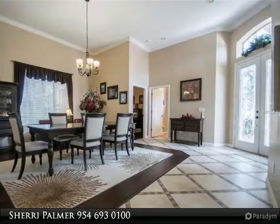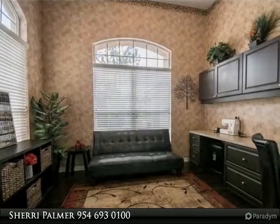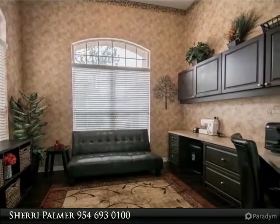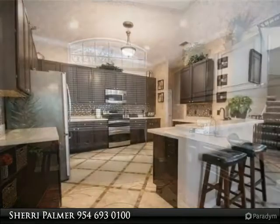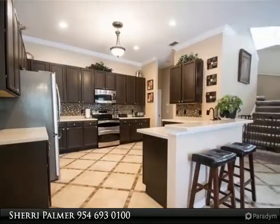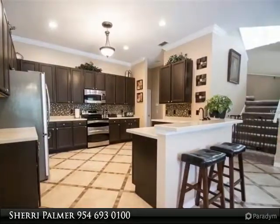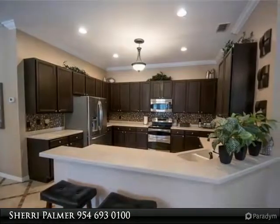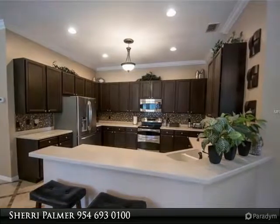Bamboo flooring in dining, family, office, and master bedroom. Upgraded porcelain tile downstairs and carpet upstairs. Twelve feet ceilings downstairs, tray ceilings, crown molding, and upgraded lighting. The kitchen is amazing with 42-inch cabinets, stainless appliances including refrigerator and double oven.